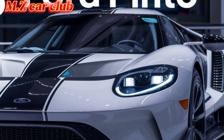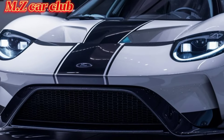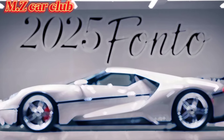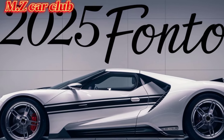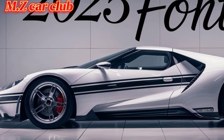Exterior design: the exterior of the 2025 Ford Pinto pays homage to its iconic predecessor with a sleek, compact silhouette and classic styling cues. Modern touches include LED headlights and tail lights, aerodynamic lines, and a range of vibrant color options.